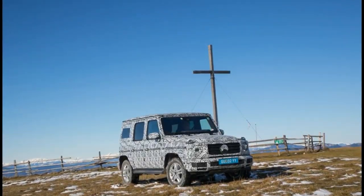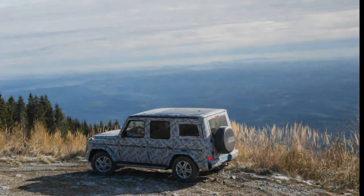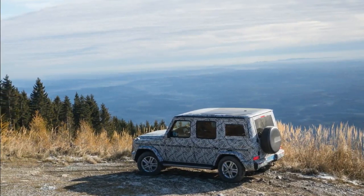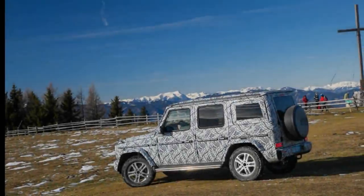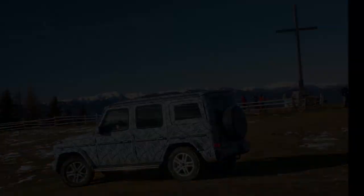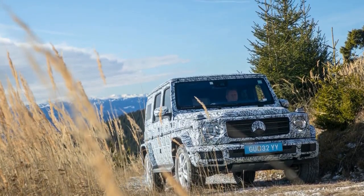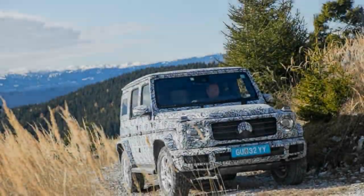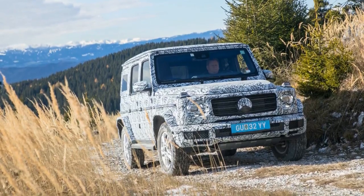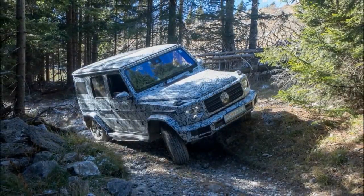remains one of the world's foremost production off-roaders. And to assuage any concerns that its engineers have grown soft from decades of upgrading the same old military rig for use by well-heeled civilians, Mercedes invited us to strap in for a preview ride down the scope in the first G-Class redesigned for the 21st century. Individual test mules also had to survive more than 1,200 development miles on this Austrian proving ground before getting the green light.